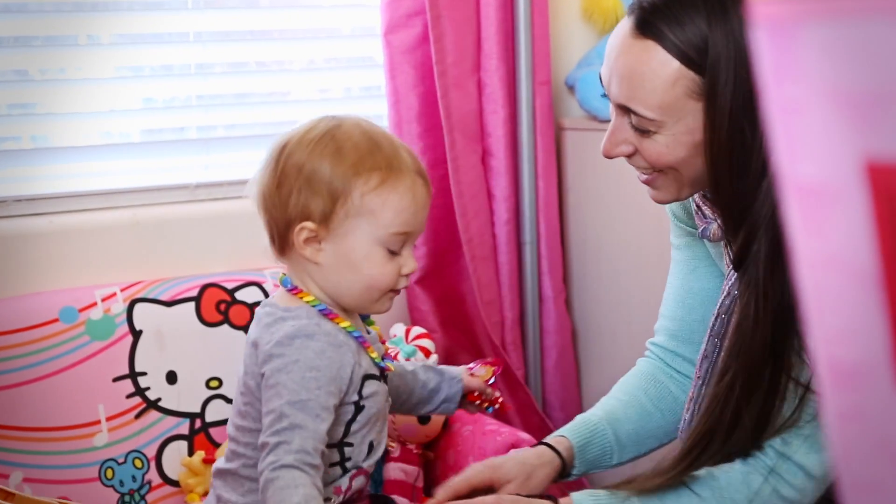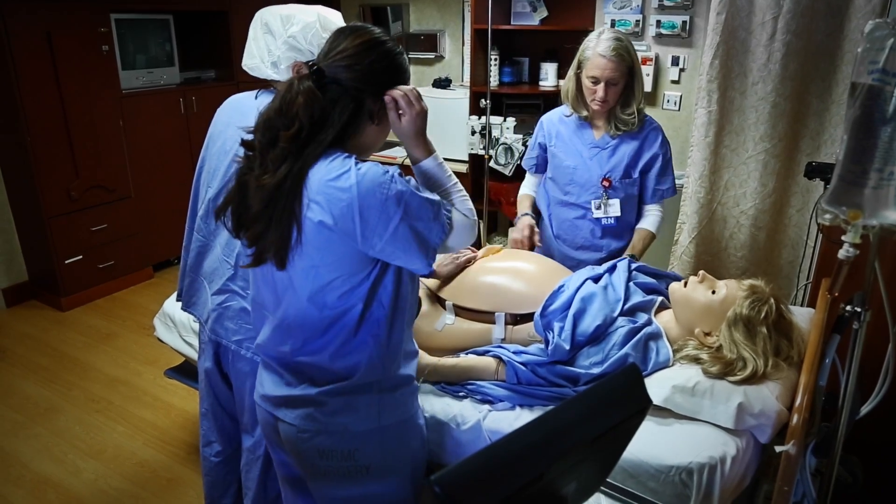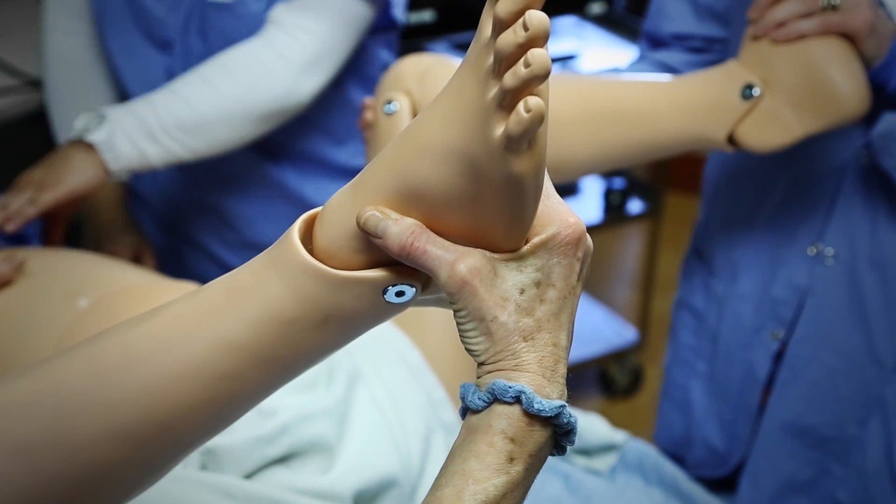I think it solidified for every single person at this facility that simulation is powerful and we really need to embrace it, and it actually can increase patient outcomes here at St. Luke's Wood River.